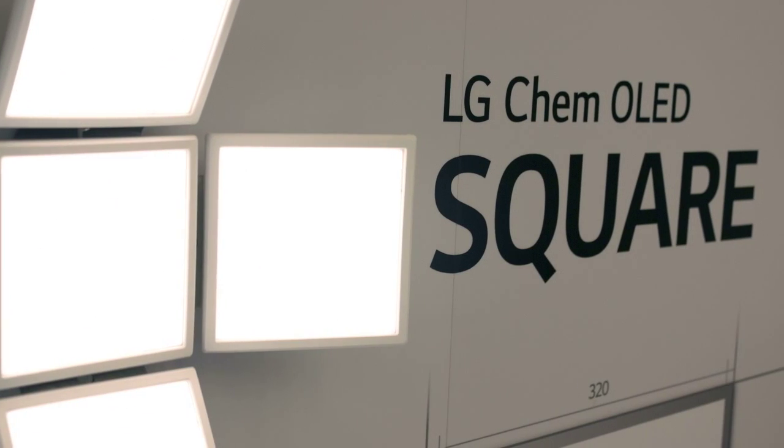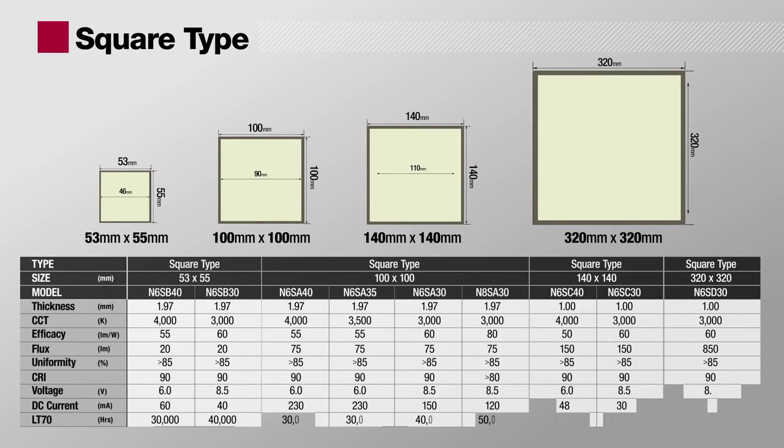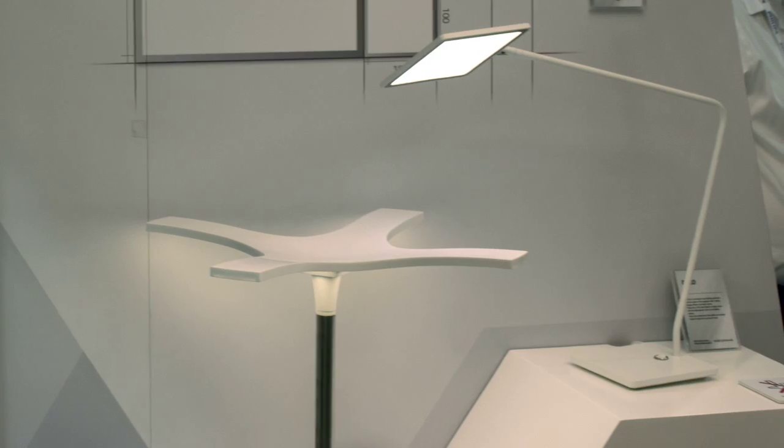There are four different sizes of square type panels, including the world's largest OLED light panel in 320 x 320 mm. Square type panels are the steadiest sellers, and the panels are widely used in diverse applications.